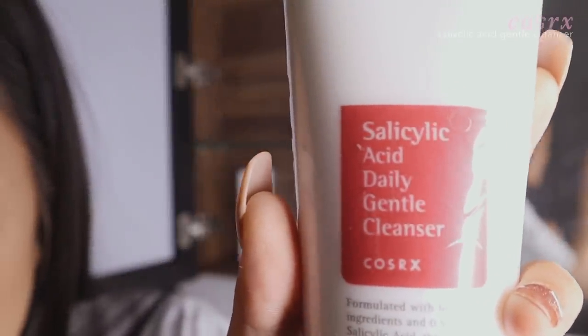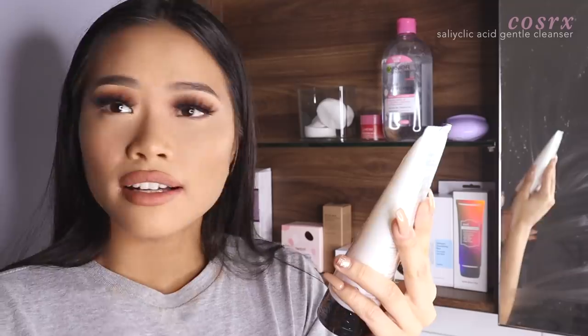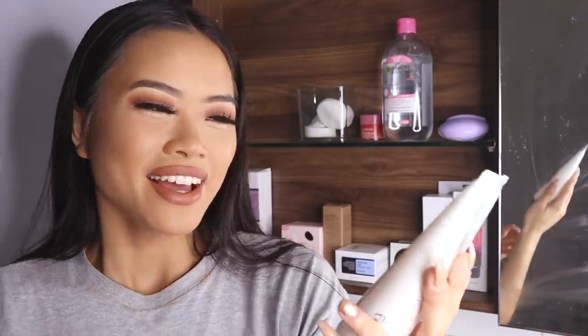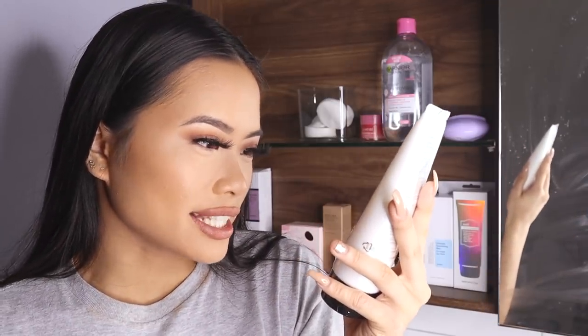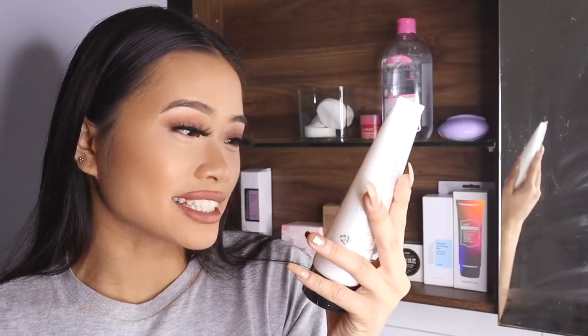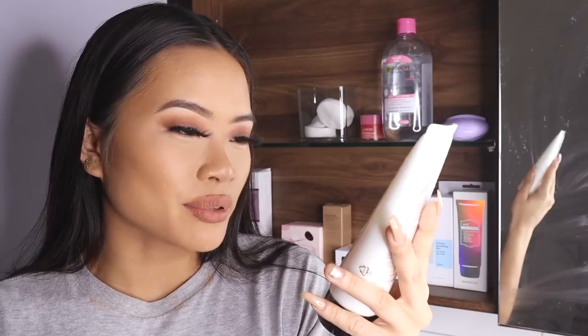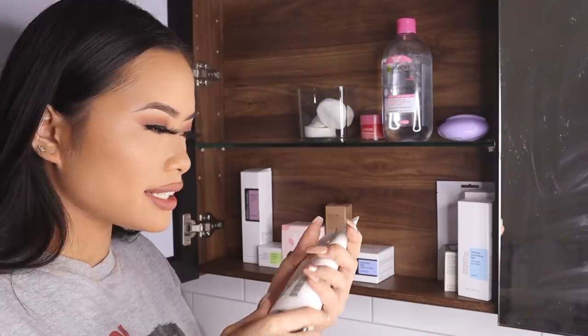So the first one is a gentle cleanser. The first word is a bit of a tongue-tie — salicylic acid daily gentle cleanser. It is formulated with botanical ingredients and 0.5% salicylic acid. This cleanser gently whisks away impurities and excess sebum.